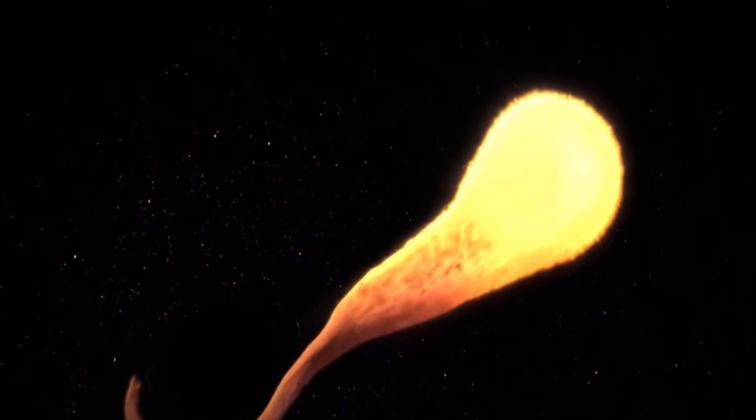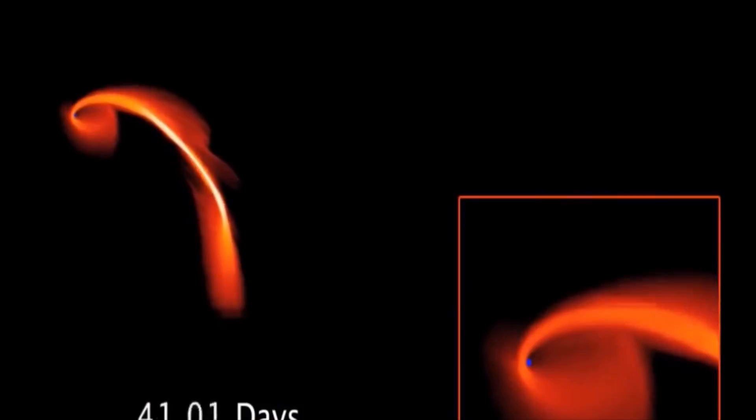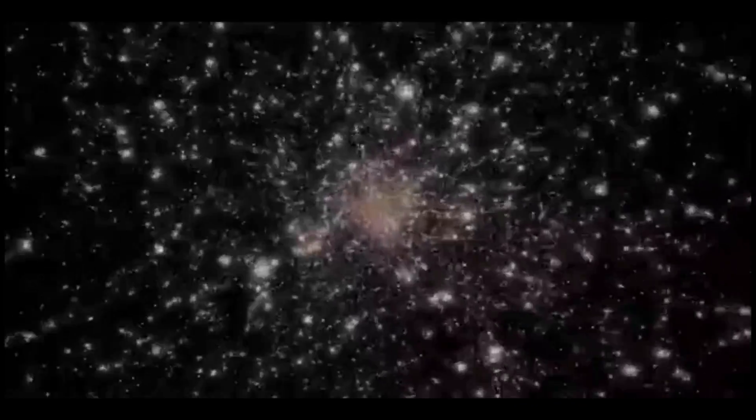It also weighs more than 6.5 billion times the mass of our sun, and is believed to be the heaviest black hole scientists have ever seen. But there's no need to panic yet — it's in a distant galaxy, 500 million trillion kilometers away.